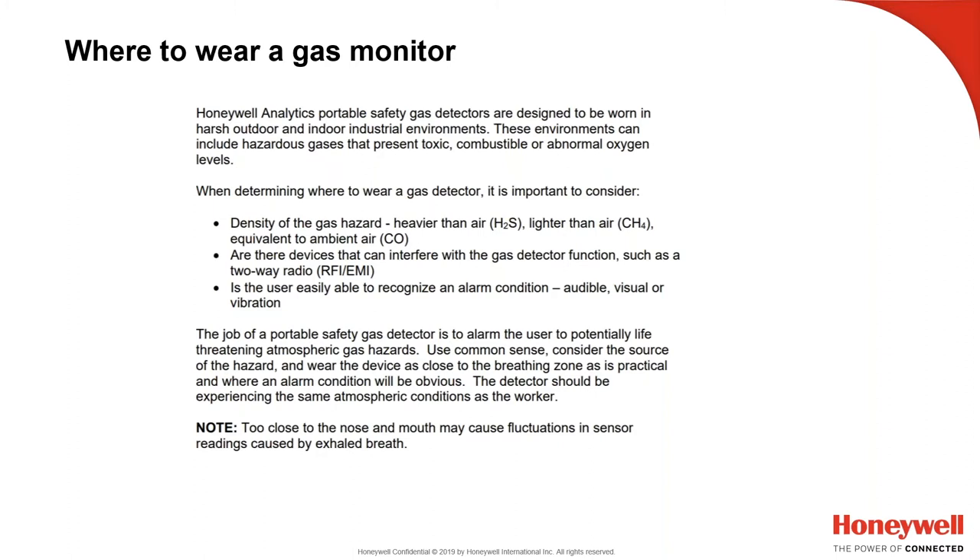Consider whether the user can easily recognize alarm conditions — audible, visual, or vibration. Some workers in oil fields wear monitors down on their boot because their primary threat is hydrogen sulfide, which is much heavier than air, so they'll pick it up early down low. However, you still have to consider: can I hear it? Can I see it flash? Others clip it to their hard hat and feel the vibration. The job of a portable safety gas monitor is to alarm the user to potentially life-threatening atmospheric gas hazards.